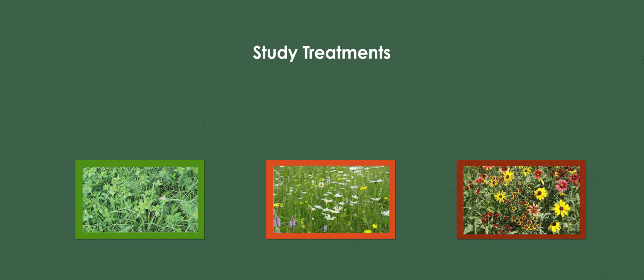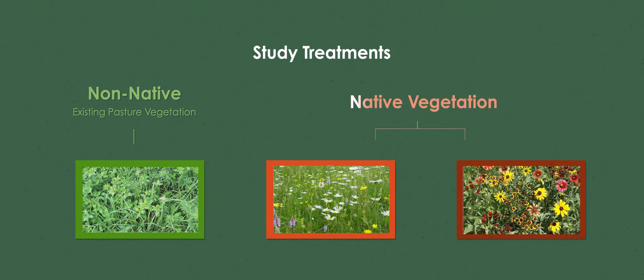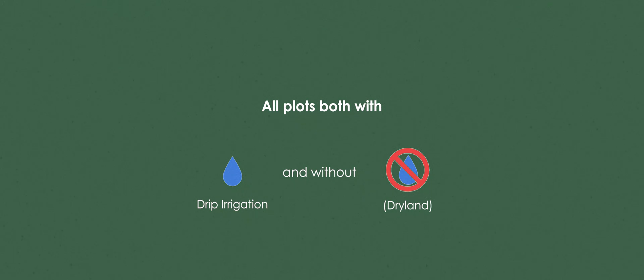The way this study was designed, there are three different treatments: the existing pasture both with and without irrigation, one native mix balanced between grasses and wildflowers, and one native species mix that is primarily just wildflowers — and again, that's irrigated and unirrigated.